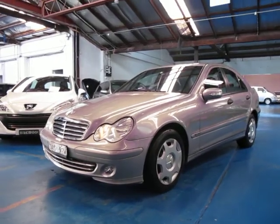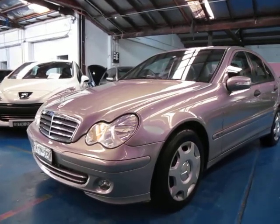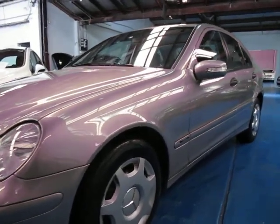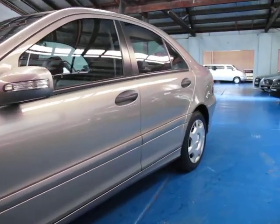Hi and welcome to the Old Timer Centre. My name is Philip Tarrant, and today we have for you a 2005 Mercedes-Benz C180 Compressor. This is the classic model, and it's Cubanite in colour — one of my favourite Mercedes-Benz colours.